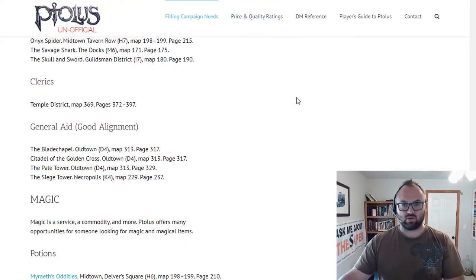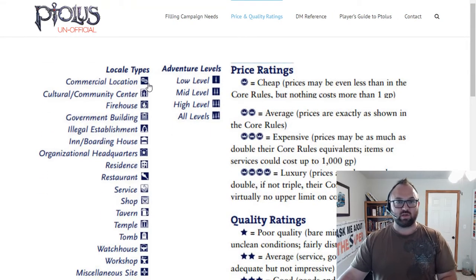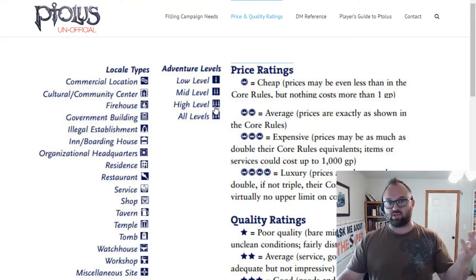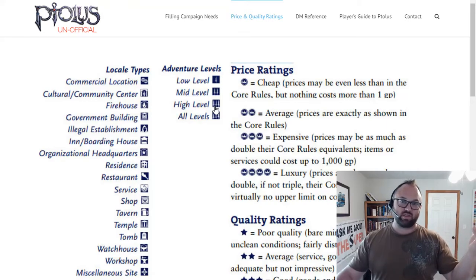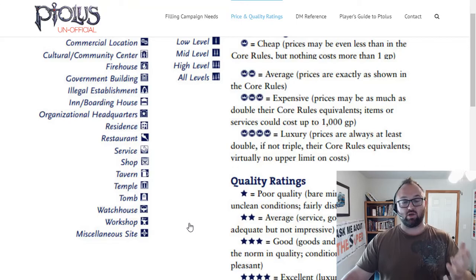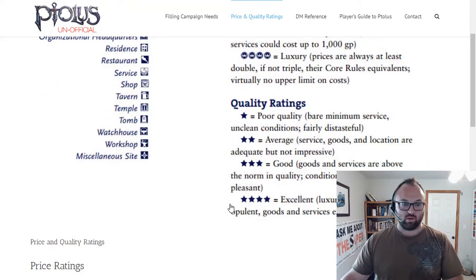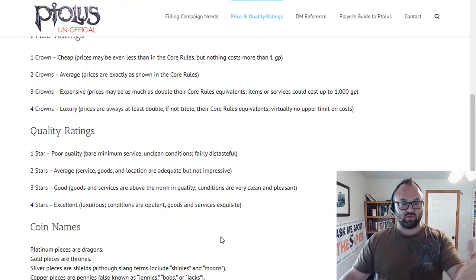Something else that's kind of cool is the price and quality ratings. This is something that is in the book — it gives you an idea of what the location is: it's a temple, it's a shop, it's a service, a restaurant. It tells you what the adventure level is — mostly for the DM — so if it's a high-level adventure that means there's something super dangerous there. Price ratings show from cheap all the way up to luxury, and you've also got quality from poor all the way up to excellent.